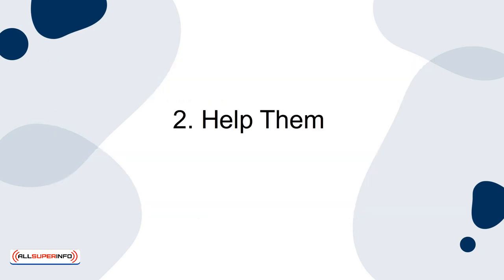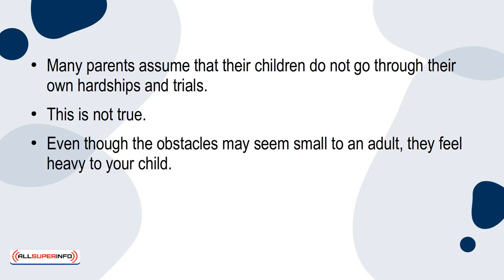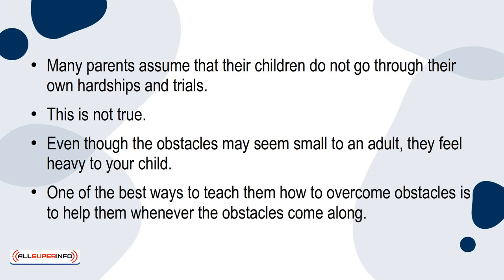2. Help Them. Many parents assume that their children do not go through their own hardships and trials. That is not true. Even though the obstacles may seem small to an adult, they feel heavy to your child. One of the best ways to teach them how to overcome obstacles is to help them whenever the obstacles come along.